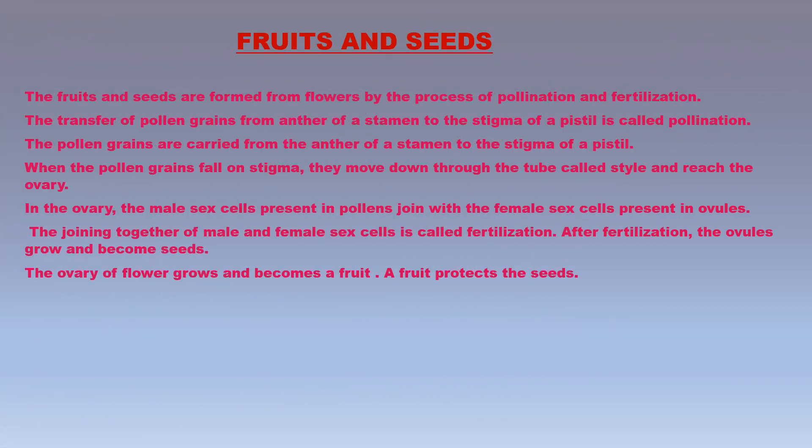A fruit is that part of a plant which contains the seeds. Apples, oranges, plums, lemons, and tomatoes are all fruits — they all have seeds inside them. The pea pod is also a fruit, and the peas inside it are seeds. Fruits and seeds are formed from flowers by the process of pollination and fertilization.